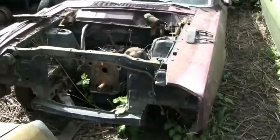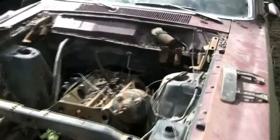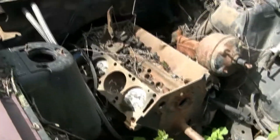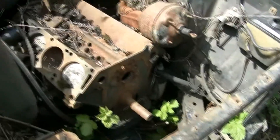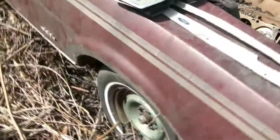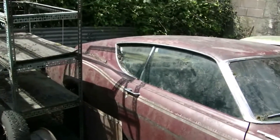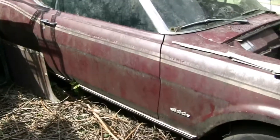1969 Mercury Cyclone, 390 four-speed car. It does have the four-speed — short block I mean — vented, it's no good. But it's a broken 390 and it's four-speed, no transmission. Make somebody a nice project.